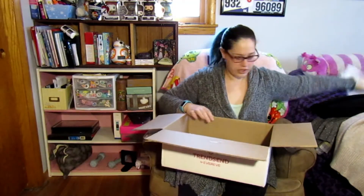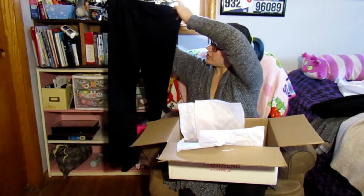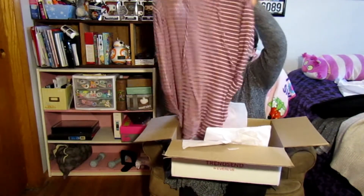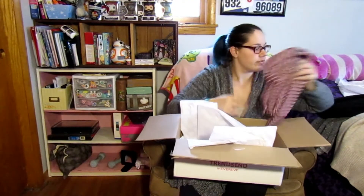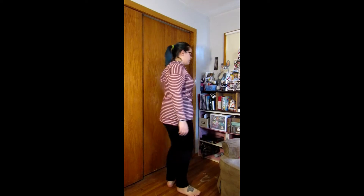It looks like there's one more. Let's see, where's the top of these? These are like a pair of plain black pants with a hoodie sweater. And then it comes with a return envelope.